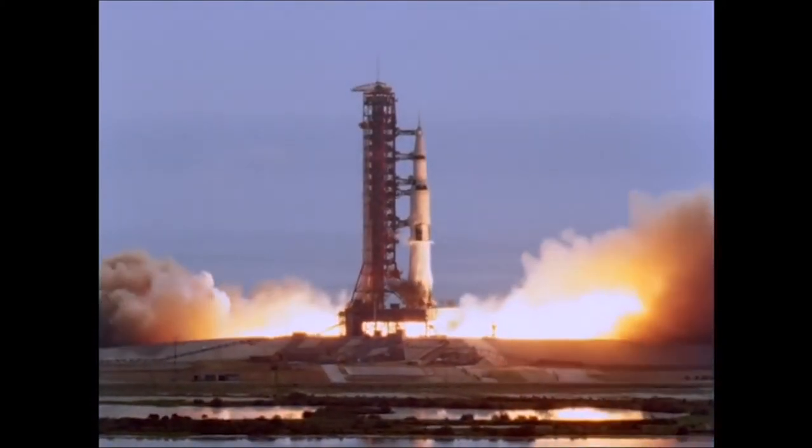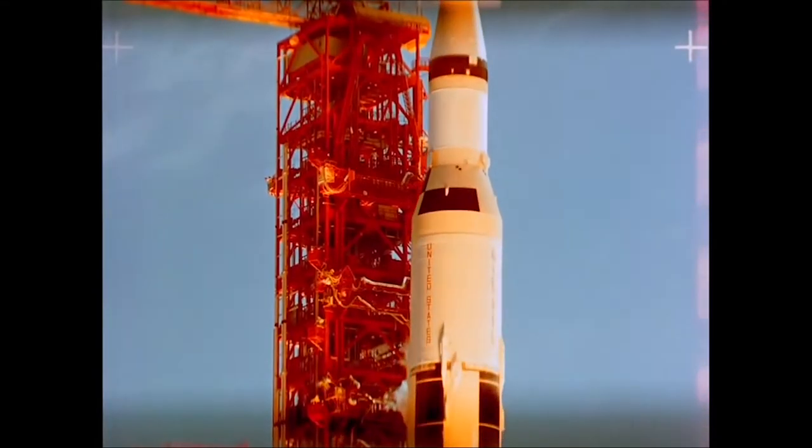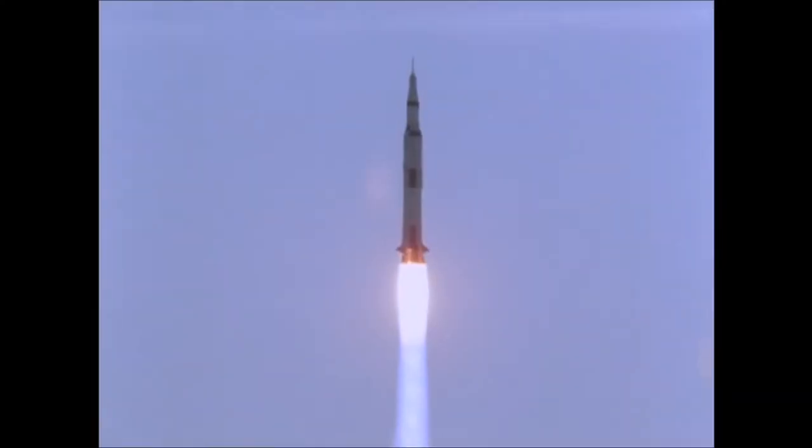50 years ago, the Apollo 11 mission launched from Cape Canaveral, Florida. The mission put the first astronaut, Buzz Aldrin, on the moon.